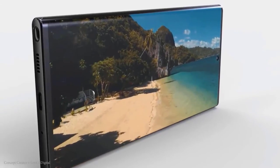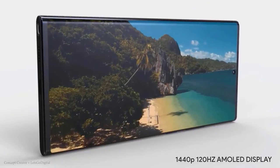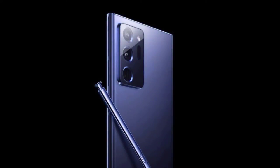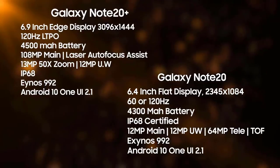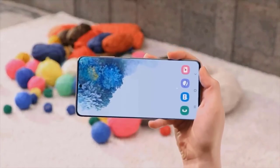Returning to Galaxy Note 20 news — the official look at the Note 20 Ultra is still live on Samsung's website. According to leaks, it will have 5G and a lot to offer at its price point, though those prices should be taken with a pinch of salt as the real pricing is still unclear.